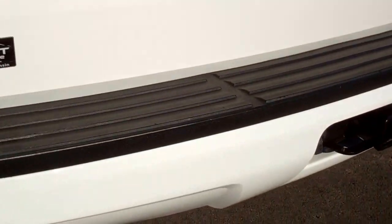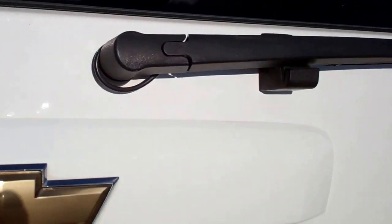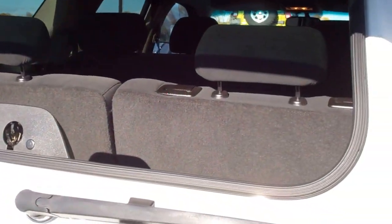There are no dents, dings, or scuffs on the rear bumper. The rear gate is very clean and also has lift glass, so that opens up and allows you to get into the back even if you've got a trailer on.